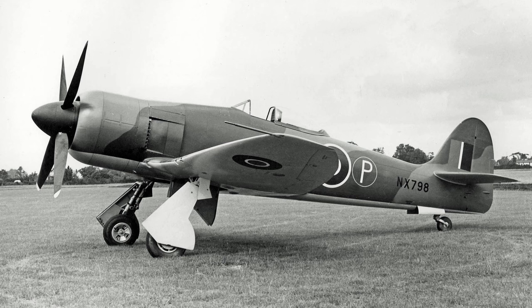Hawker would be approached by the Royal Navy around this time, who expressed interest in having a new naval interceptor similar in performance to the Tempest. Sidney, seeing an opportunity, would show that he could easily convert the new Hawker Fury to fit the requirements. And so, the Hawker Sea Fury was born — just in time for the war to end.